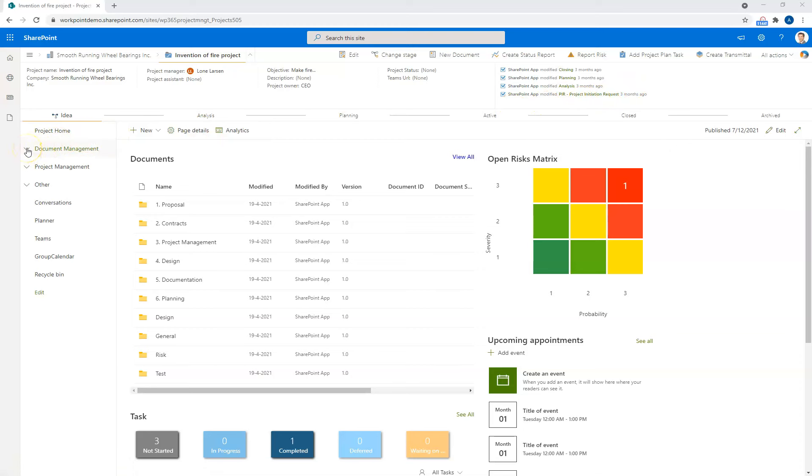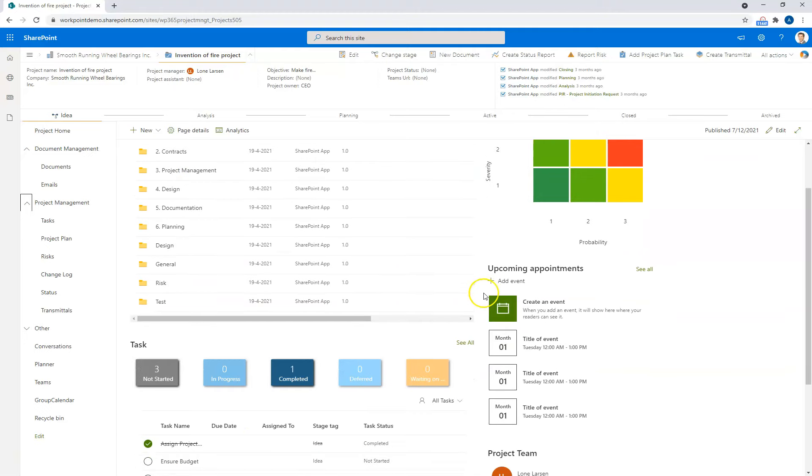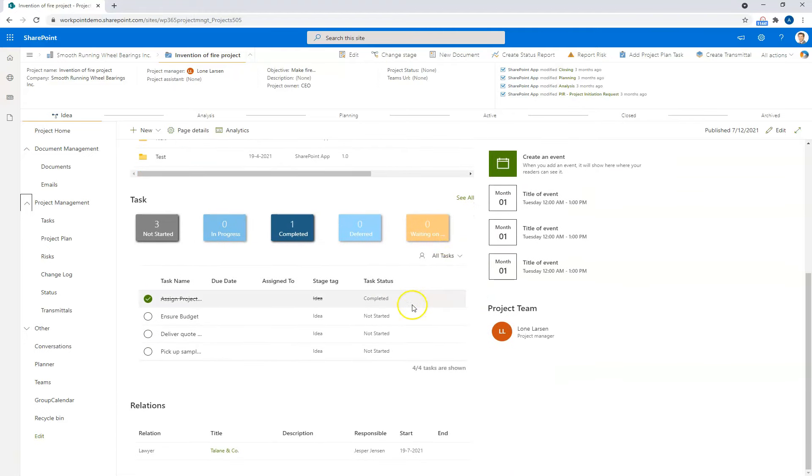To the left, I have navigation tabs I can click and open. I can see access to my documents, my emails, my tasks, project plan, risk, etc. on my project site. The site front page shows me a preview of the documents and several folders — this can be a predefined folder structure or you can choose to have no folder structure at all. Further down, I get an overview of my tasks. I can see we have three tasks not started, one in progress, one completed, and so on. The tabs here give me a quick overview of what is happening.